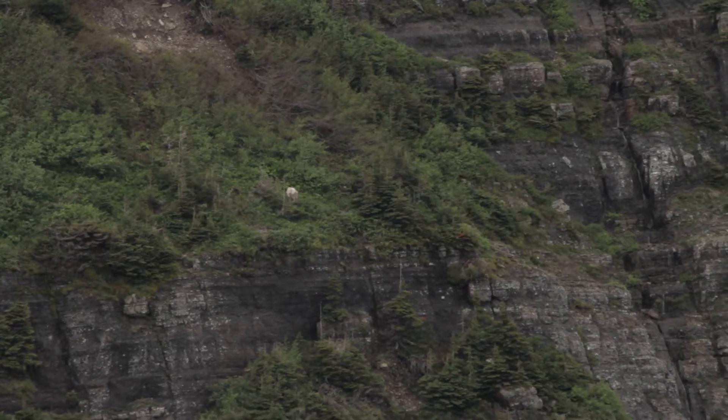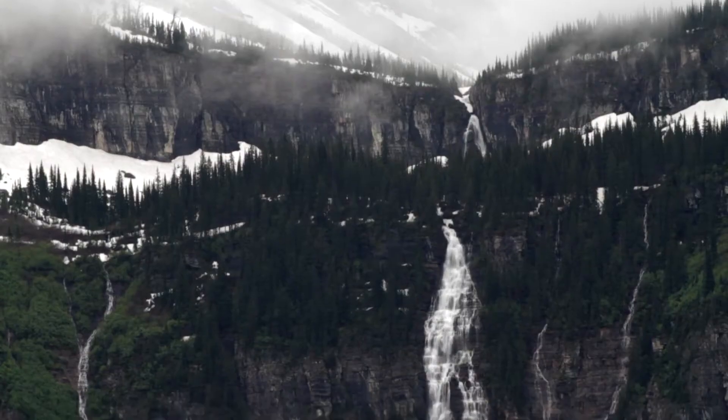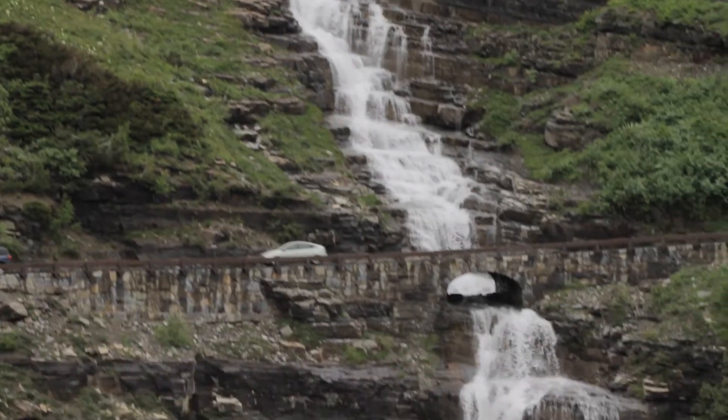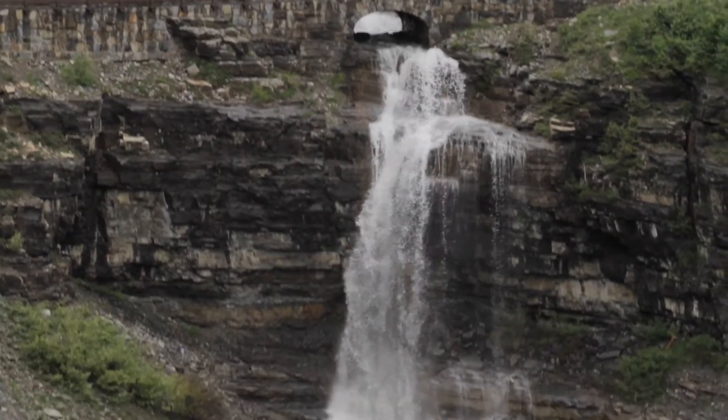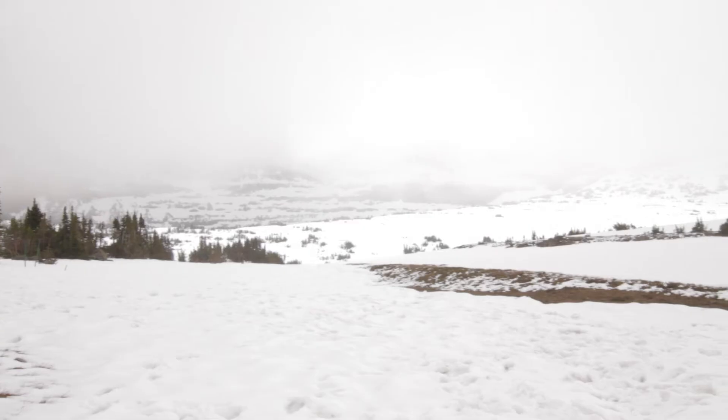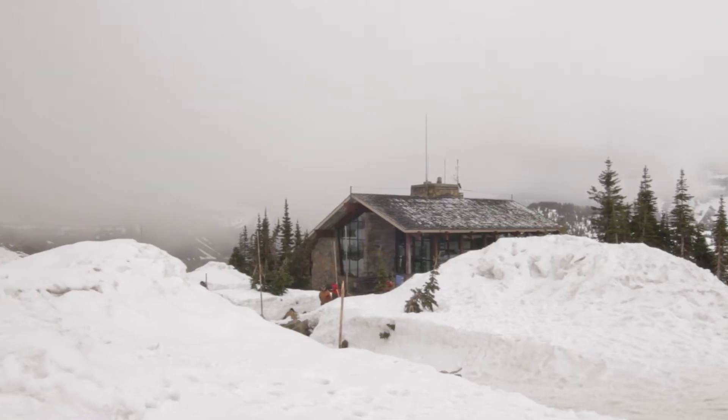Starting out on the west side with the waterfalls like Bird Woman Falls in all its glory, and then Haystack Falls — just looking at the tall peaks and everything that's sweet around here. Right now I'm standing at Logan Pass and it's awesome.